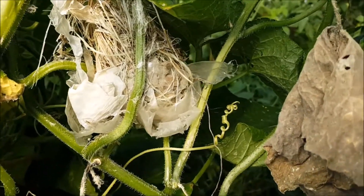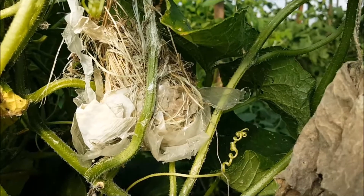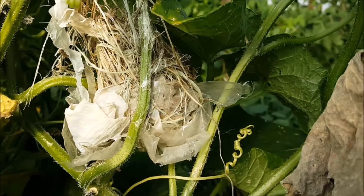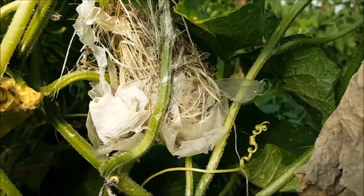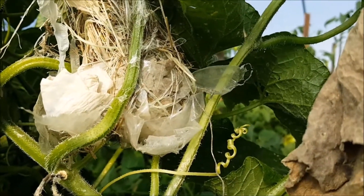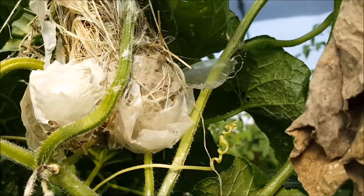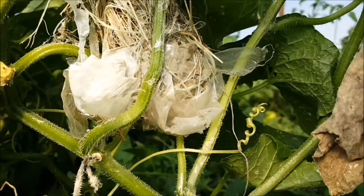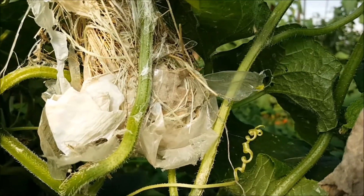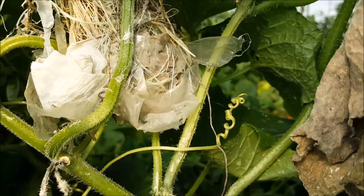My first thought was hummingbird, but as I did some research on hummingbird nests, I found that they're shaped a little bit like this but they don't look like this — they're more mudded nests. This one is made of grass, and this mother bird has actually found a piece of plastic, like a plastic bag, and shaped the bottom of the nest with it, then wound grass and even a piece of green twine — which is what we use to tie up the cucumbers — to shape this nest.